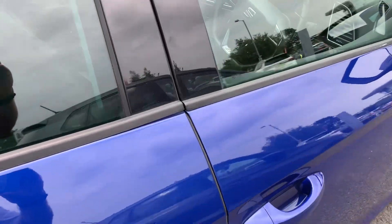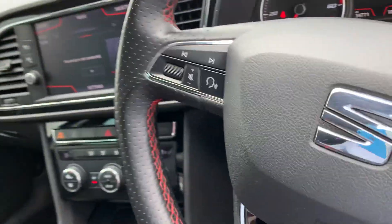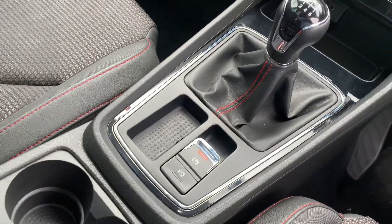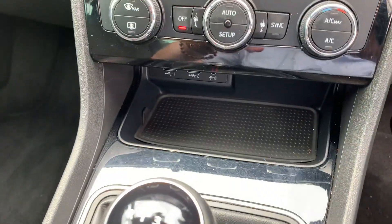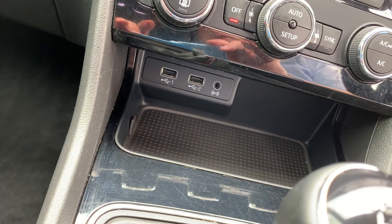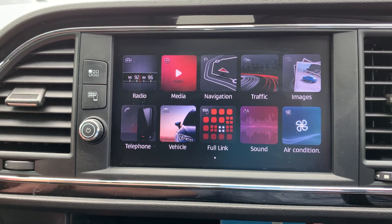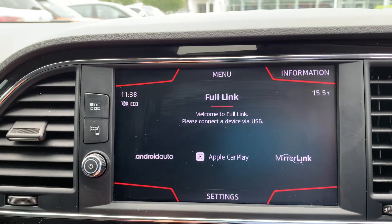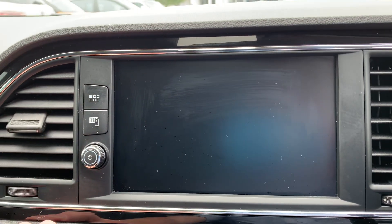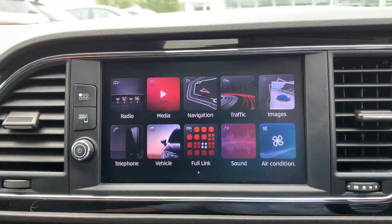Going to the front — as we get in you'll notice the centre console: automated parking brake, the 6-speed gear shift, convenience shelf, USB ports, and a glove compartment. You've got navigation, multimedia, Full Link which is your Apple CarPlay as well, and obviously the radio. Aircon is all operated from the centre mount, and you've got the dual climate control switches in the middle.